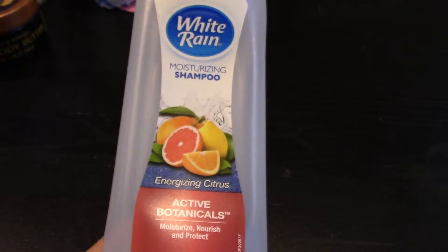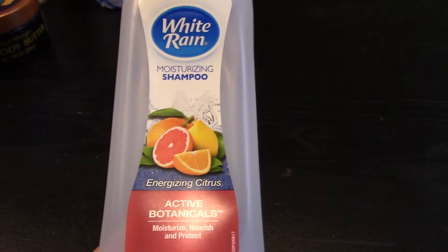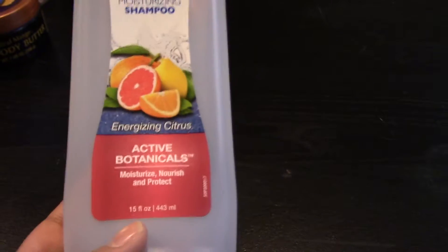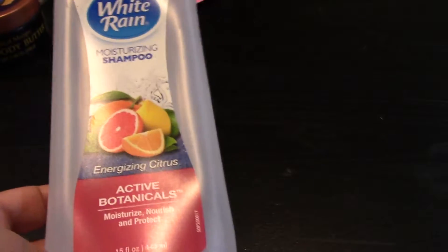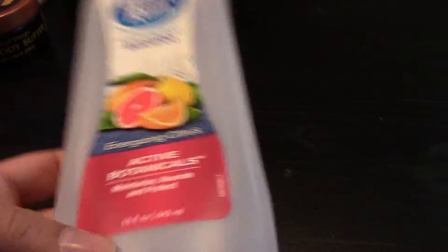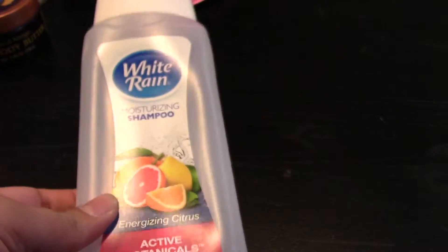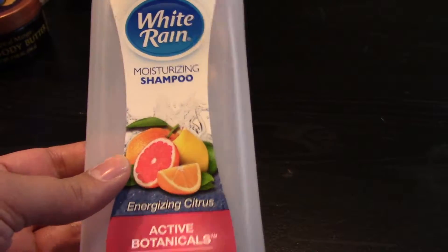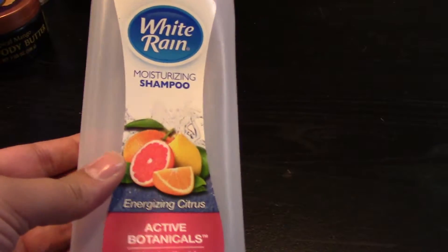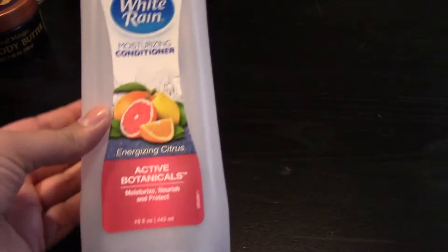I finished a White Rain moisturizing shampoo in their Active Botanicals. I had actually bought this along with another product for my vacation bag — I took it to Toronto back in July and then to Florida in September. Then in early March I ran out of shampoo, grabbed this off the shelf from my travel bag, and just finished it up. And with that I also finished the matching conditioner.